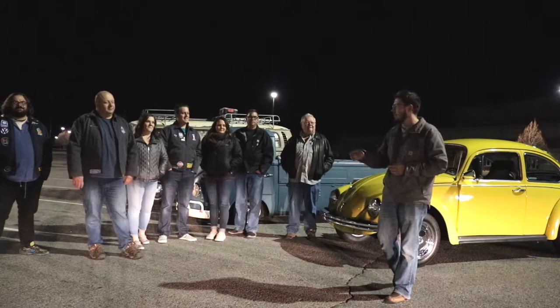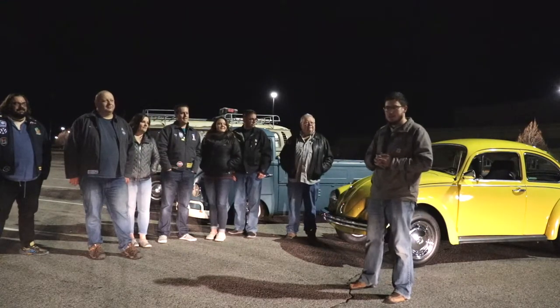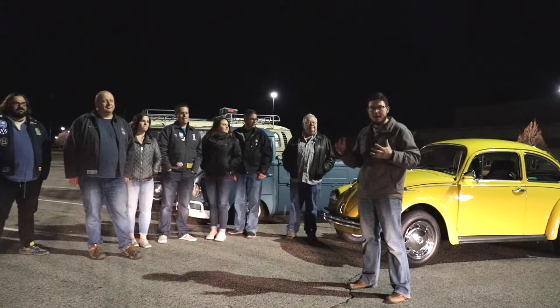Welcome back. We've been telling you for a couple of months about Linda's Bug — the 1969 Volkswagen Beetle that our friend Matt has been building for metastatic breast cancer research. We showed you in our last video that it was finished, and tonight we have the announcement that it is finally live up for auction.